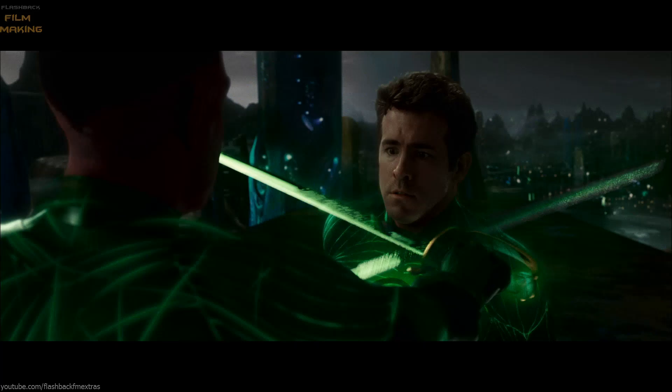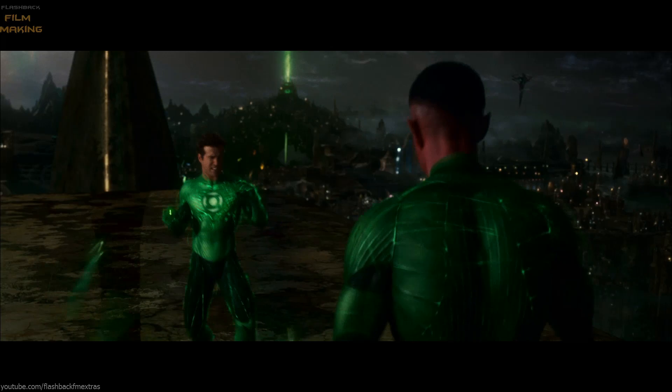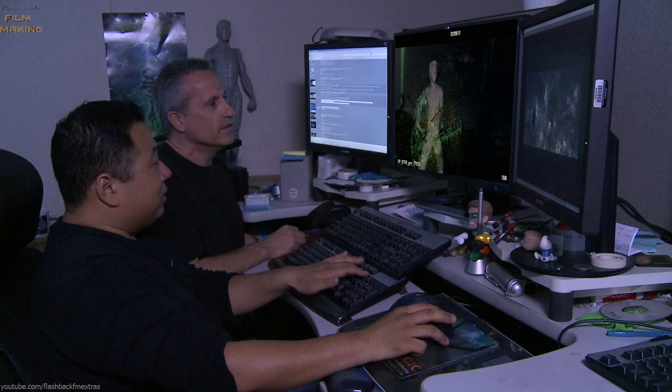The environment team was building the full environment throughout. Then you can tie your characters into that with both lighting and effects. And of course you have all your timings of when they create their constructs, so you start putting together all the effects for the constructs and layering it all together.